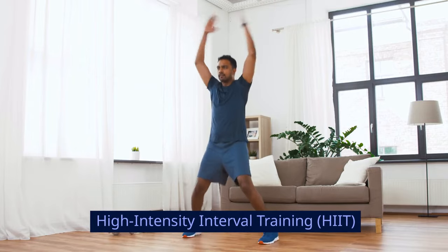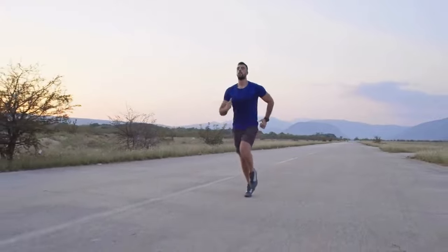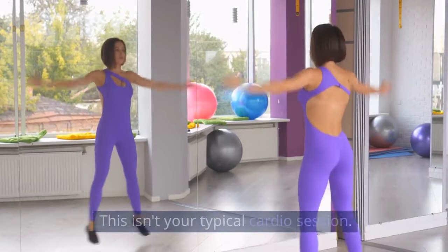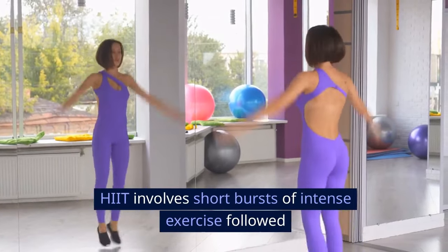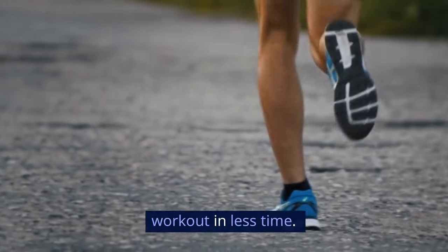High-intensity interval training. Let's talk about high-intensity interval training, or HIIT. This isn't your typical cardio session. HIIT involves short bursts of intense exercise followed by brief rest periods. Studies from the American College of Sports Medicine have shown that just 15 minutes of HIIT can burn more calories than an hour of traditional cardio. This means you can get a super effective workout in less time.